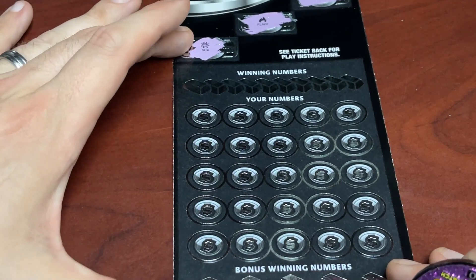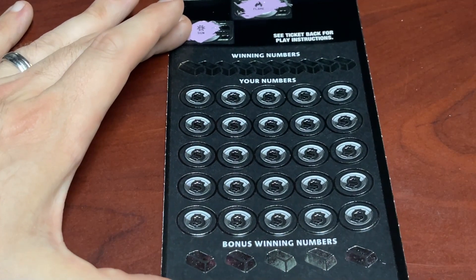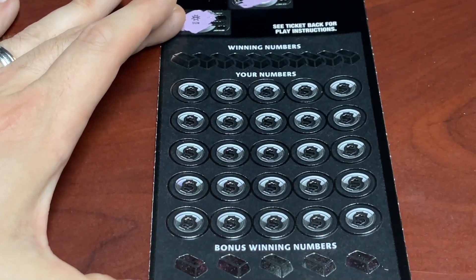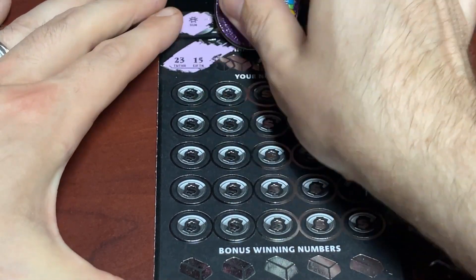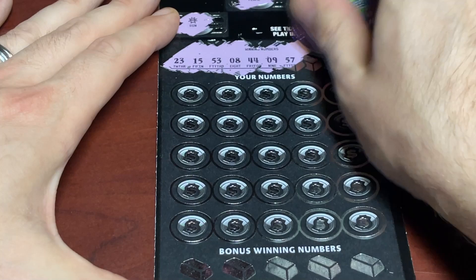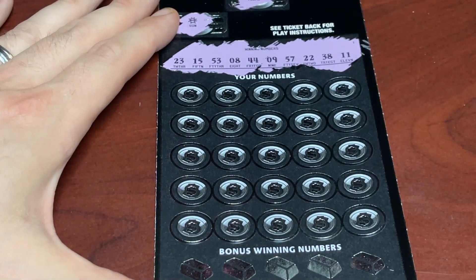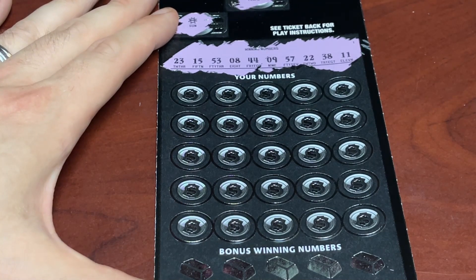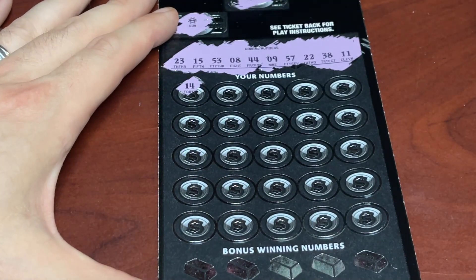We've got 25 numbers we could possibly find and win. I'm going to scratch off our top winning numbers, then go down below, and save our bonus numbers for the end. Right off the rip, we're looking for a 23, 15, 53, lucky number 8, 44, 9, 57, 22, 38, or an 11. First number — one off. 37, also one off. 26 does nothing. 29 does nothing. 52, one off. 21, one off. 47.